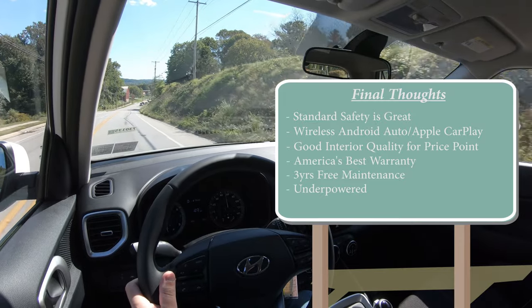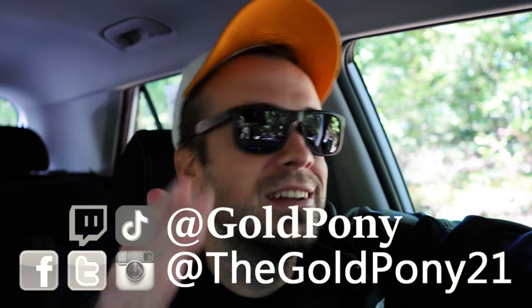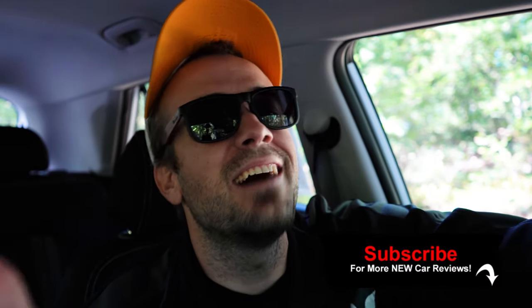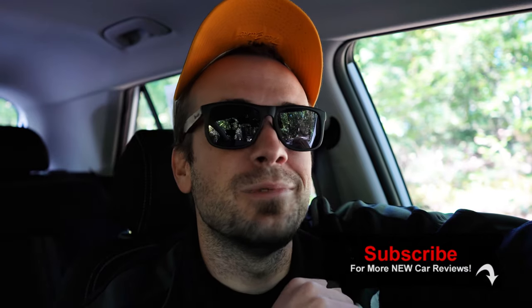That's about it for this review. Thank you so much for watching — feel free to follow me on social media. If you like the video, hit subscribe and the bell notification button if you're into new car reviews. I appreciate you guys watching more than you know, and I will see you all in the next video. Stay gold.